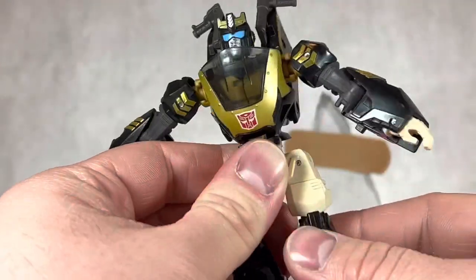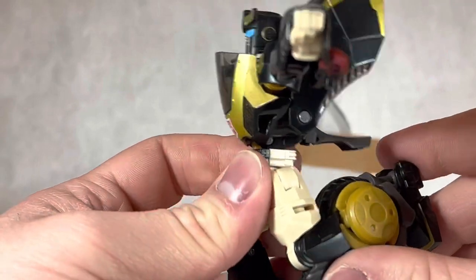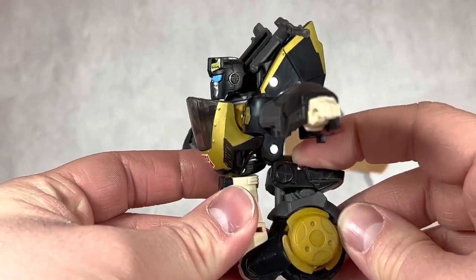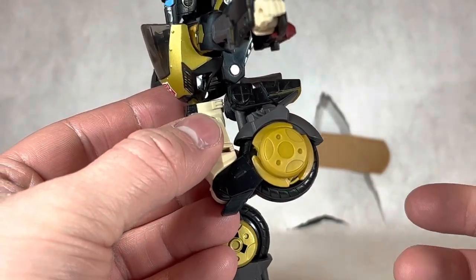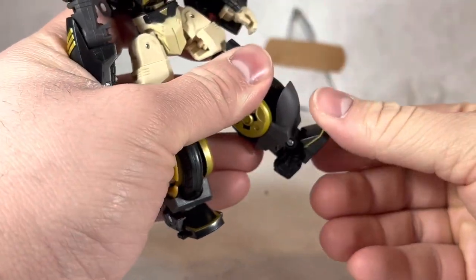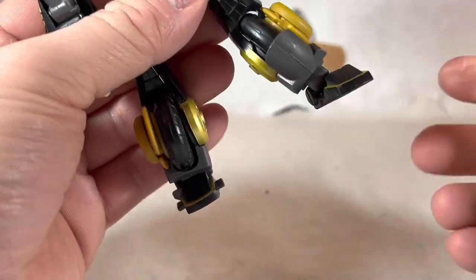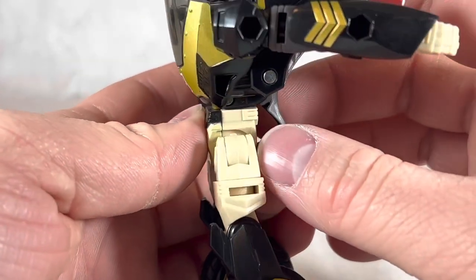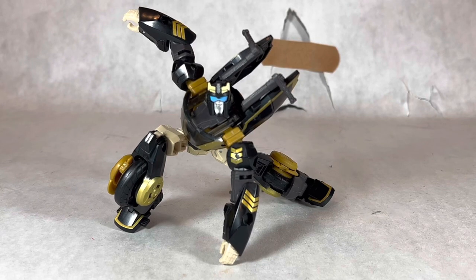Hips can rotate up, and if you move them outward they can go even farther. His legs can kick back, move outward very far, he gets a thigh swivel, and a knee bend just over 90 degrees. If you utilize the wheel, you can rotate the foot even more, giving even more of a knee bend. The ankle can swivel on the ball joint, move up and down a bit, and allows a slight ankle pivot. And if you also utilize the transformation joint, it gives him a very slight ab crunch. Overall, his poseability is very ninja-like.